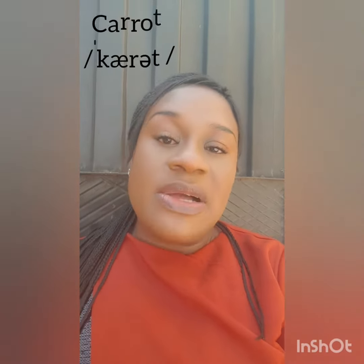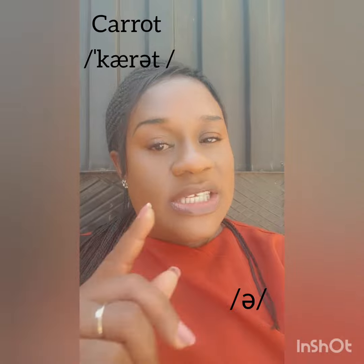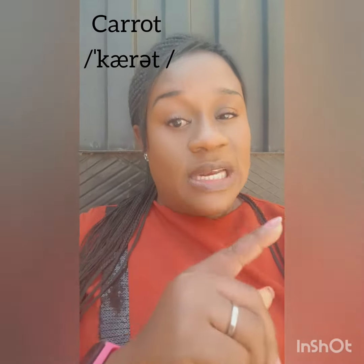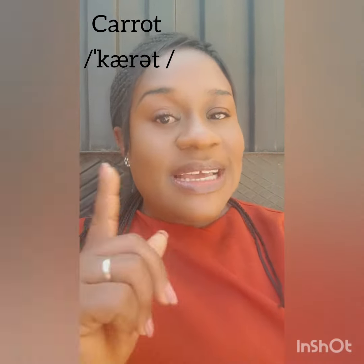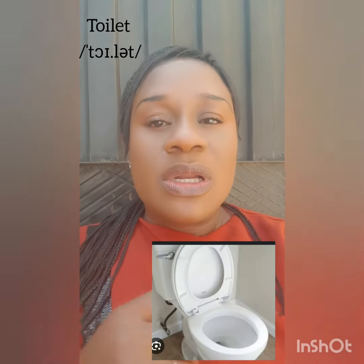The last one is pronounced as 'carrot'. Carrot. This is carrot — you know what carrot is — not 'carrots'. The last syllable has a 'schwa' sound. You don't stress the last syllable; the stress is on the first syllable. So it's pronounced as 'carrot', just like you have that sound in the word 'toilet' — not 'toilet', but 'toilet'.